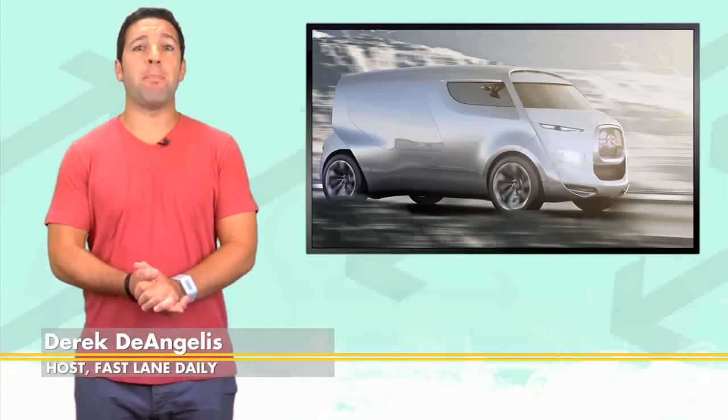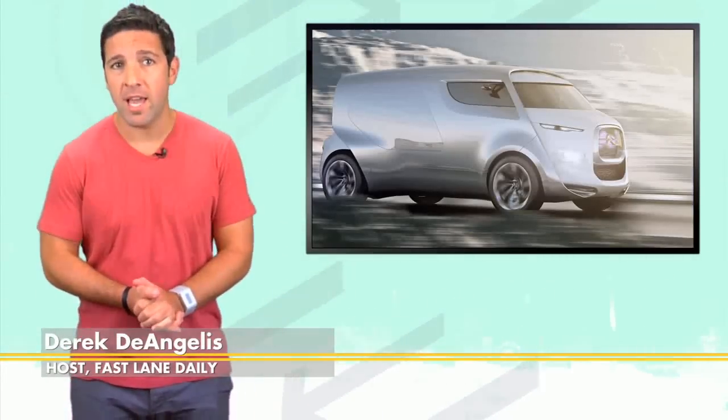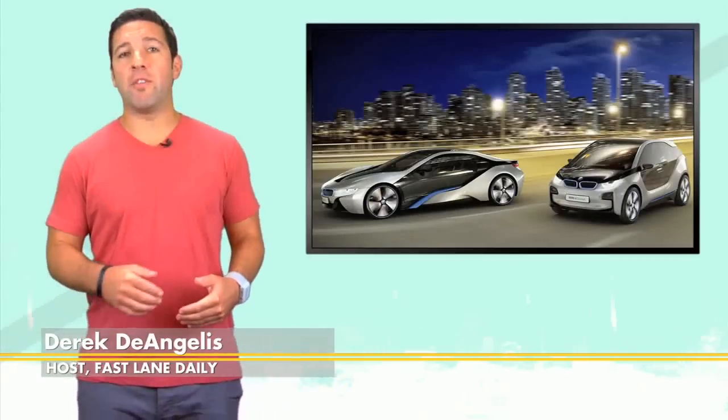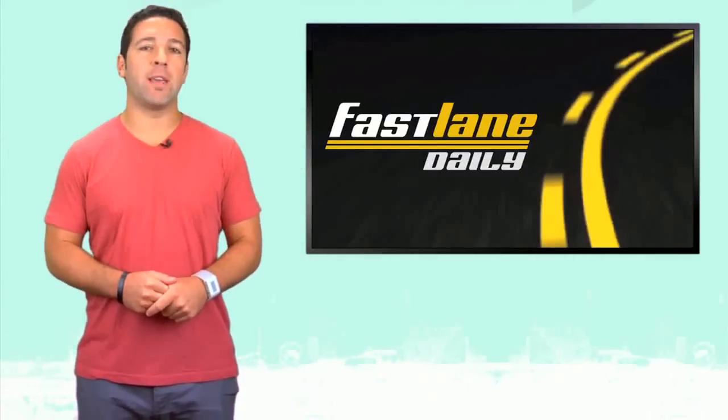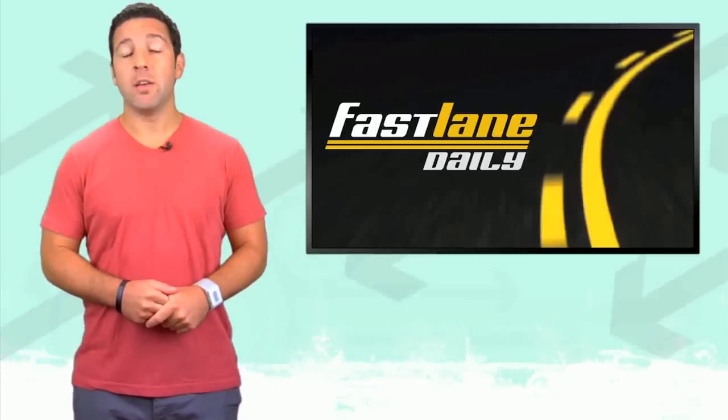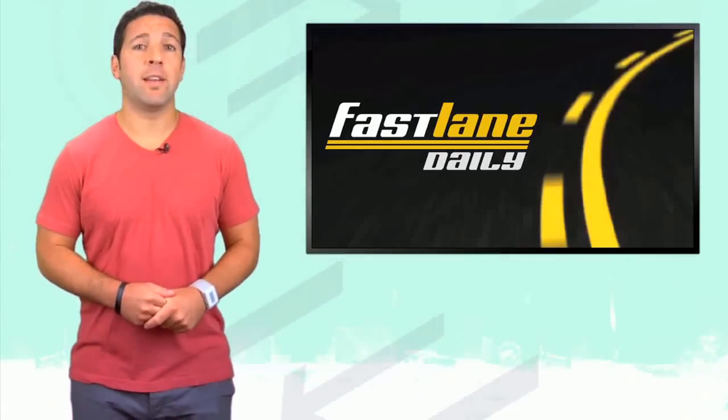What does a new Acura concept and the Avengers have in common? We're going to let you know. Also, Citroen takes a step back and builds a retro minibus, and some more details on the new BMW i3 electric vehicle, plus Hump Day Girl of the Week. What's up everybody? I'm Derek D. You're watching Fastlane Daily and it happens to be Wednesday.